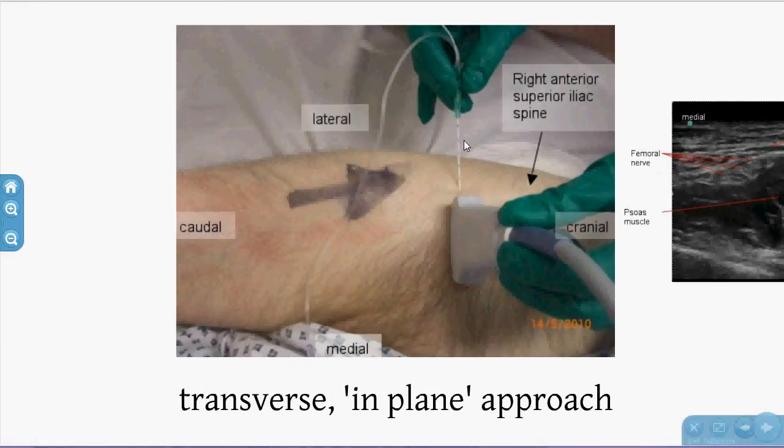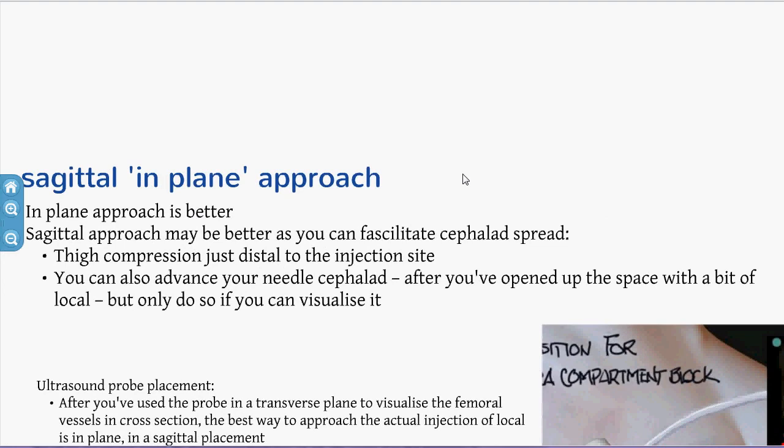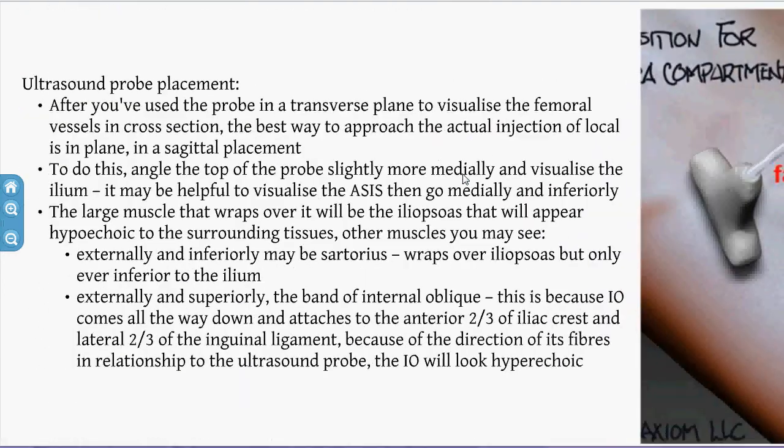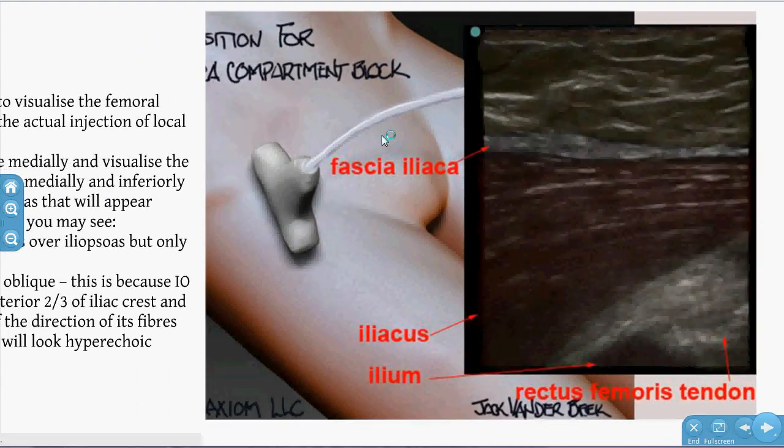For the ultrasound approach, the transverse in-plane technique is one option, but I prefer the sagittal in-plane approach because it's all about cephalad spread. You use an almost sagittal section, find the wing of the ilium, and the first muscle above it is the iliacus or iliopsoas. The hyperechoic structure above that is the fascia iliaca. You inject here, open up the space, and you can follow the needle cephalad as long as you can see the tip.